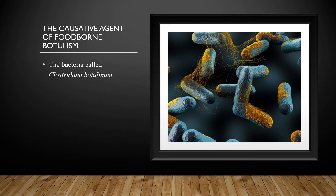The causative agent of foodborne botulism is a bacteria called Clostridium botulinum. The image on this slide is a 3D drawing of the bacteria Clostridium botulinum.